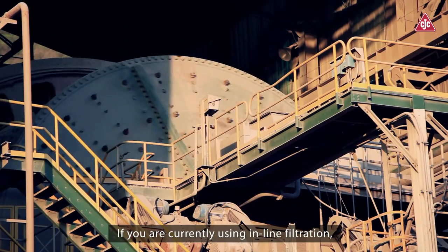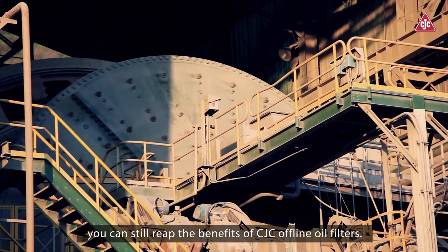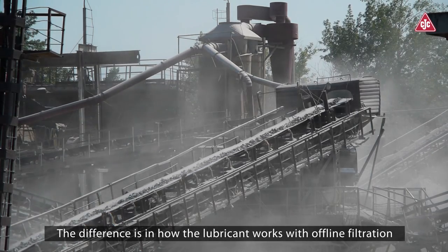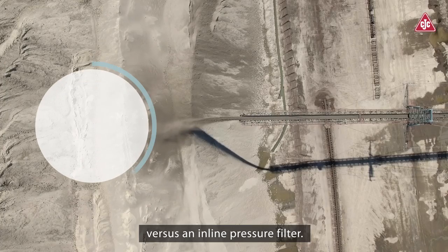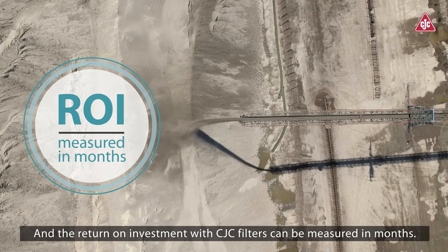If you are currently using inline filtration, you can still reap the benefits of CJC offline oil filters. The difference is in how the lubricant works with offline filtration versus an inline pressure filter. And the return on investment with CJC filters can be measured in months.